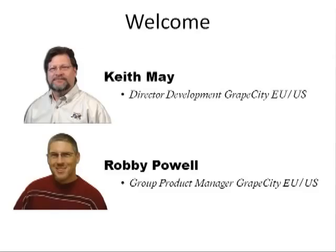And I'm Robbie Powell, the product manager responsible for the GrapeCity team of product managers. I have worked at IBM and Farpoint, where I've been lead developer responsible for the creation of several very successful products in the software tool space.